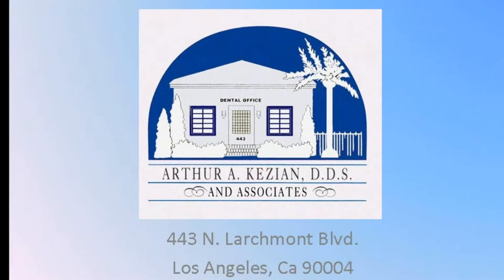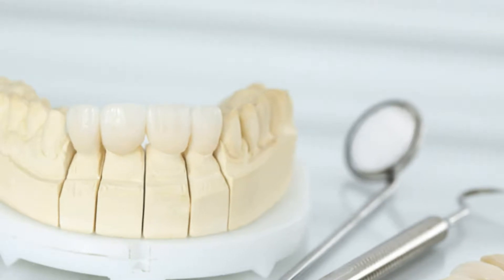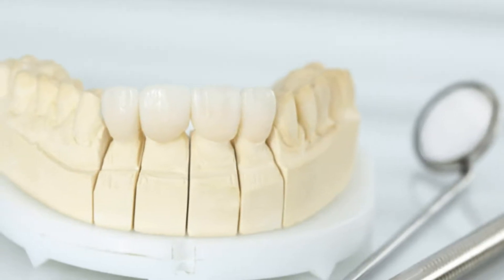Hello, and welcome to a short clip about dental veneers. Dental veneers could be used for a number of reasons, all focusing more around cosmetic dentistry. Some of these reasons are as follows.